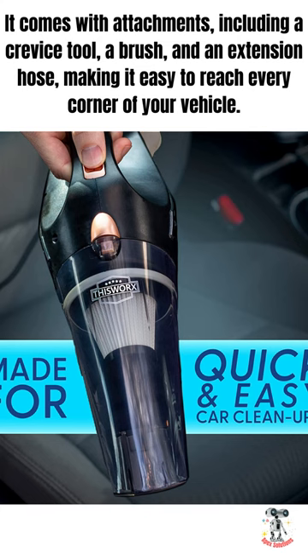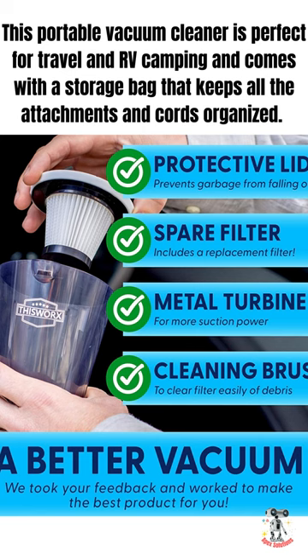It comes with attachments, including a crevice tool, a brush, and an extension hose, making it easy to reach every corner of your vehicle.